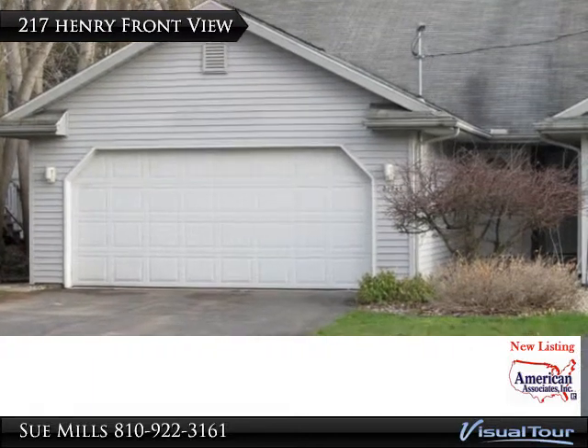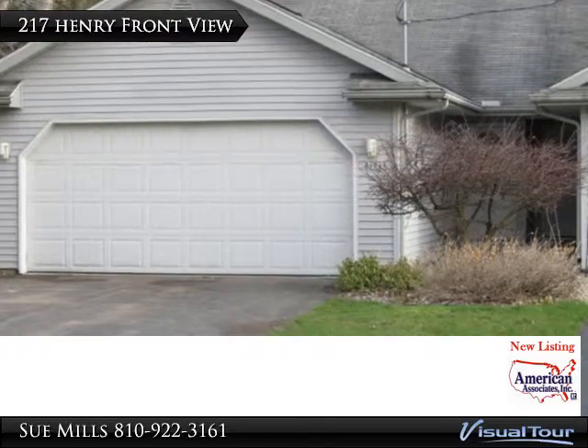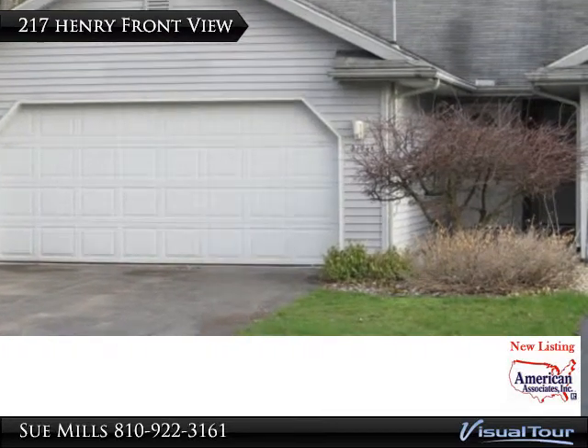Why rent when you can own a fabulous townhouse in downtown Flushing for only $82,500? Great location near the bike path and town.